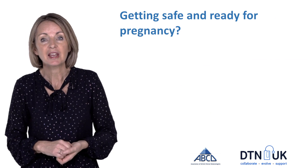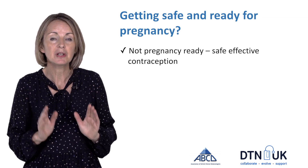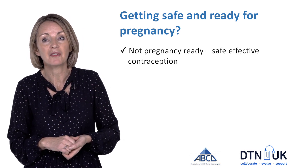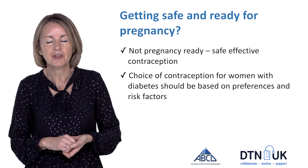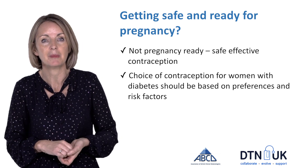So how can we get women safe and ready for pregnancy? The most important thing is identifying women who are not planning a pregnancy and making sure they are well informed of the options for contraception. It's really important to know that the choice of contraception for women with diabetes is exactly the same as for women who don't have diabetes.